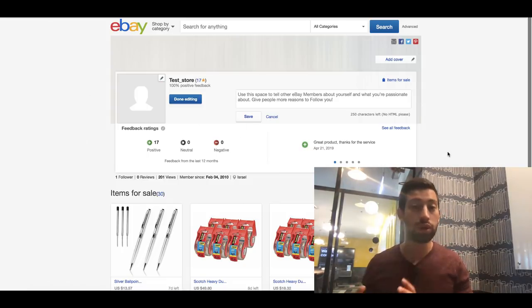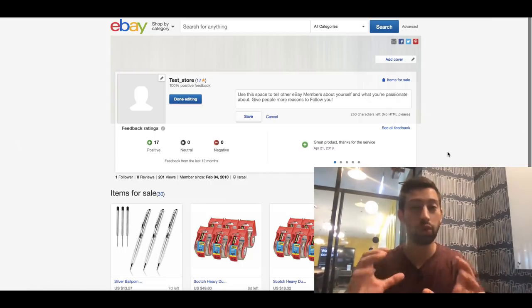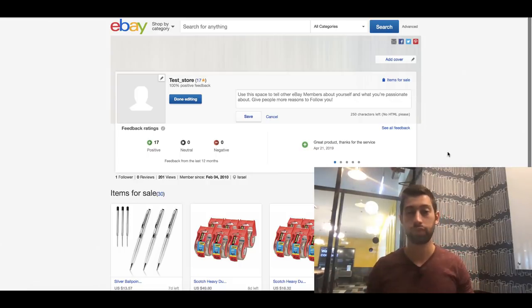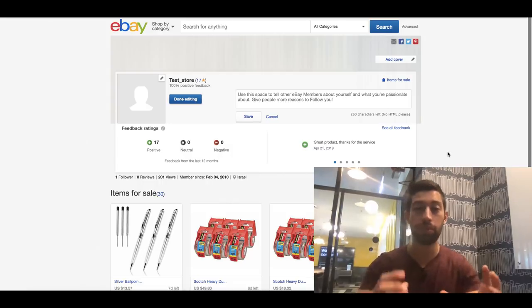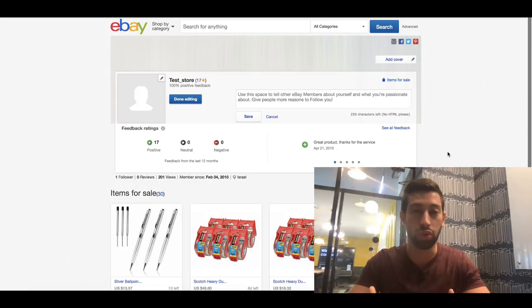Another important thing — though not strictly required — is to get a professional template that also goes together with your branding. Most sellers are using the same default templates or free ones found online. I recommend spending some money — it's not a lot, up to $50 — to buy a professional template adapted to your store, your branding, and what you want to show your clients.